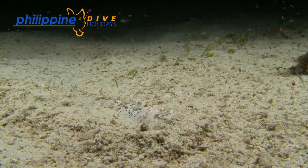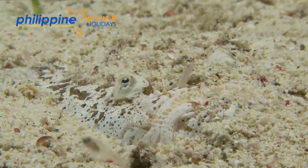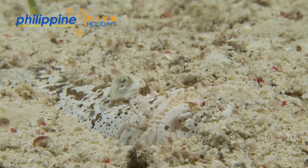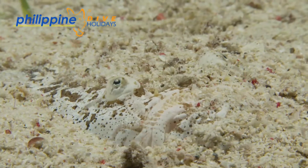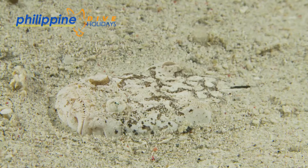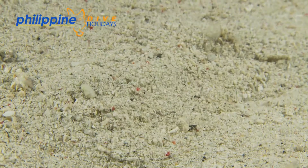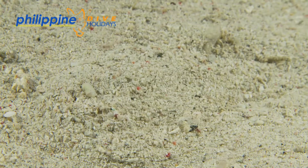You could be forgiven for thinking the reticulate stargazer is just another strange looking creature that lies in the sand, that you only see on night dives and doesn't do much — apart from every now and then burying itself in the sand once your dive guide wafts away the covering of sand concealing its body. How wrong we are. There's plenty going on with these chaps.